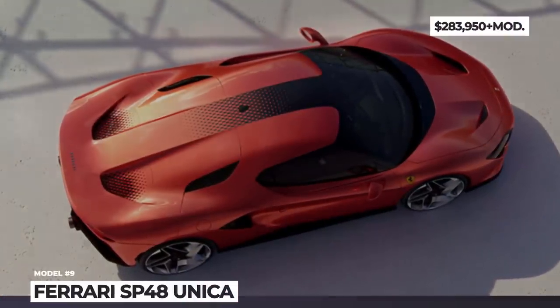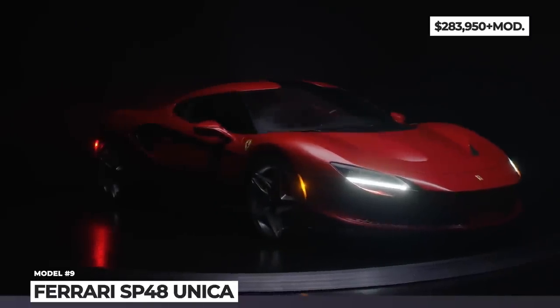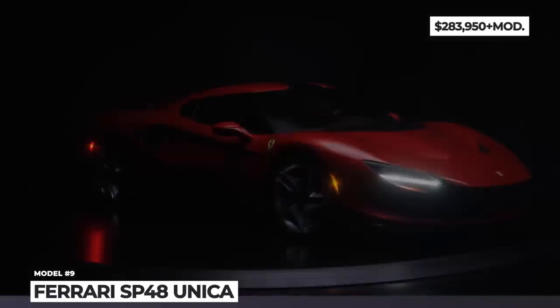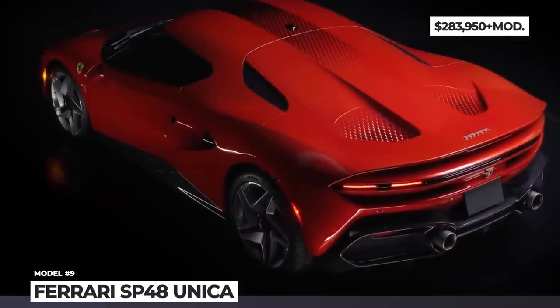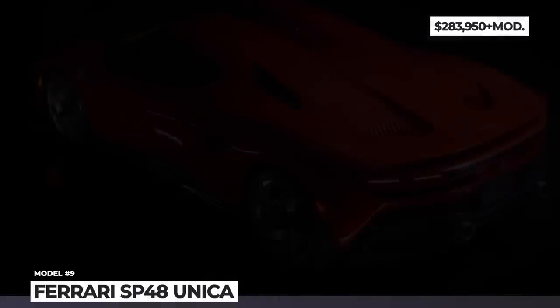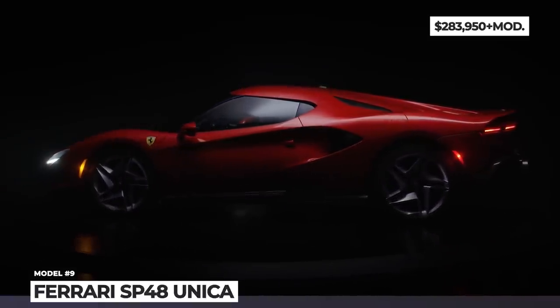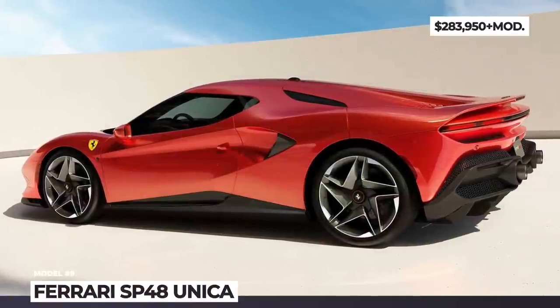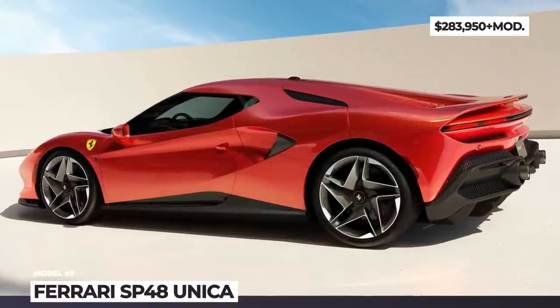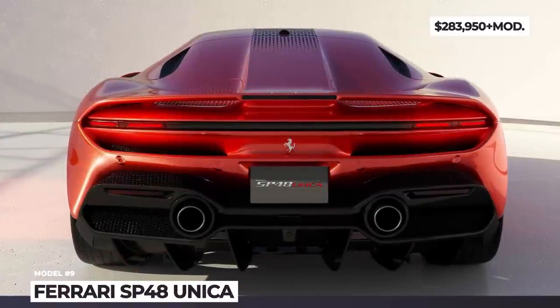Ferrari SP48 Unica. The F8 Tributo was developed as a homage to the powerful V8 history of the brand and the highest expression of a classic two-seater Berlinetta design. In 2023, its look and non-hybridized rear mid-engine placement could feel rather retro, so one of Ferrari's most avid collectors requested a one-off commission that would reimagine the model into a 296 GTB lookalike. Ferrari's Special Projects team introduced a hexagonal pattern that appears throughout the car.